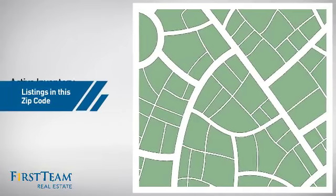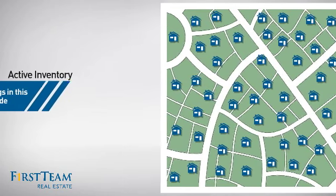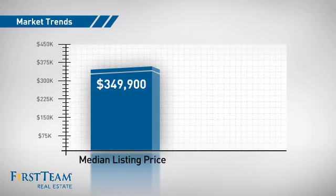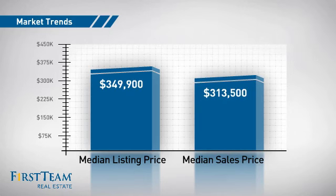Wondering how it stacks up against the competition? There are now just under 100 homes on the market within this zip code, with a median list price of just under $350,000 and a median sale price of just under $325,000.